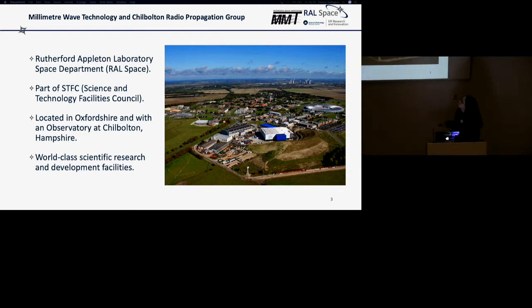A lot of you will have heard of Rutherford Appleton. I worked within RAL Space — we're part of the Science and Technology Facilities Council and this is our campus. A lot of you will recognise places like Diamond Light Source and ISIS.